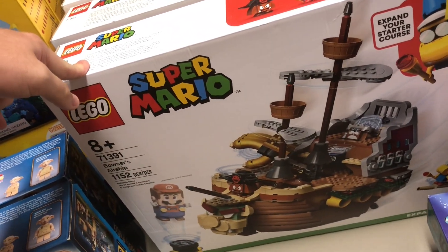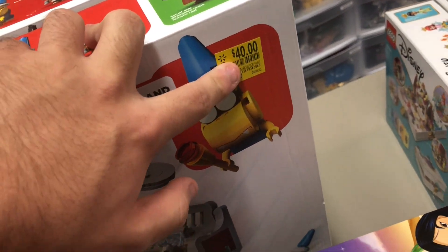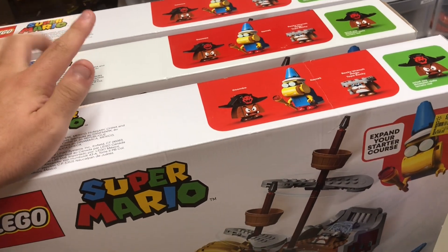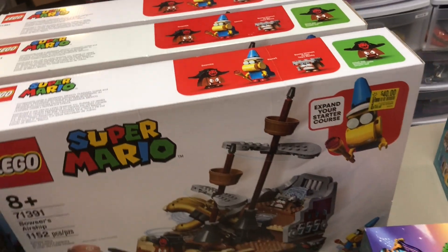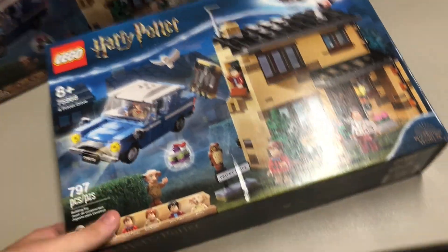This is probably one of the highlights — I wish there were more. The 71391 Bowser's Airship is normally $100 down to $40, so 60% off, and the part-out is beautiful. Luckily I found three, but I would not mind picking up another three, so hopefully I can find those. I also picked up two of the Privet Drive sets — this is a 2020 set, 75968, around 800 pieces.